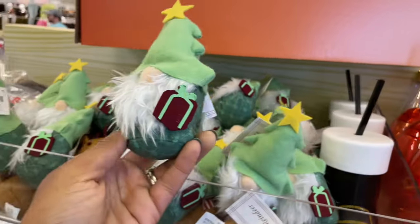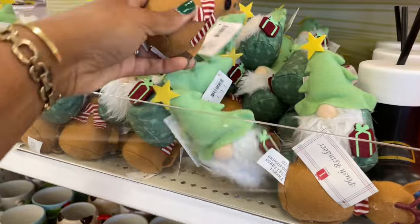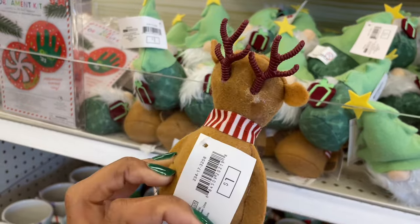Oh snap, how cute are these elves you guys — look, they're like little bean bags, one dollar! He's got a gift in his hand. And right next to him you can set up the little reindeer because he's cute — he knows it too, look at him!